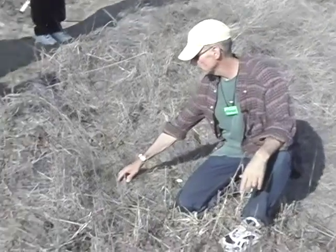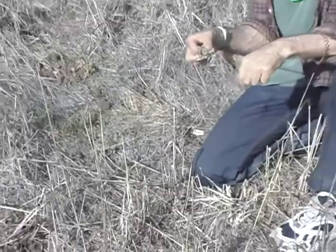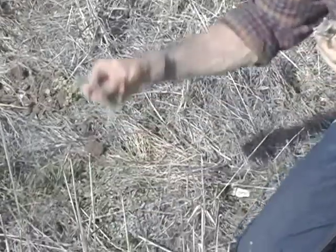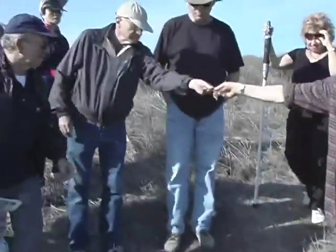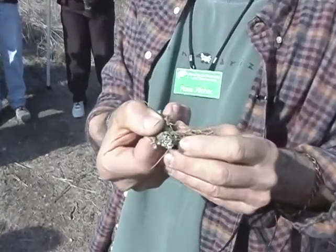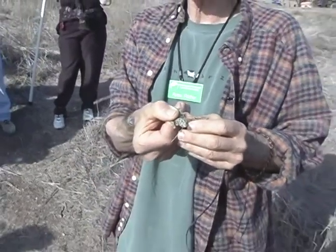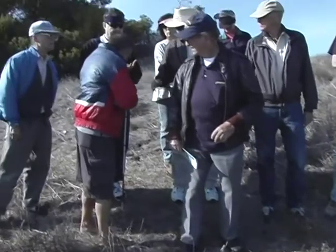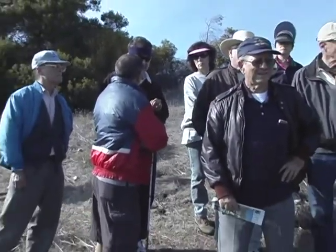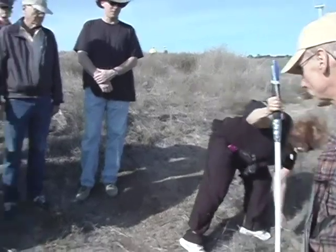This is called a spurge, and it has little tiny flowers. It's in the euphorbia family with a light milky sap, but it has a neat little flower. Look how small these flowers are — you could probably fit one on the head of a pin. It has a white, milky sap as you can see when you touch it. It's a non-native plant, but it's kind of neat. No scent to it — it's just called spurge, in the euphorbia family, which is a very large group of plants.